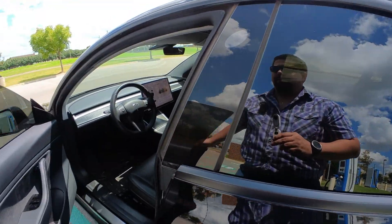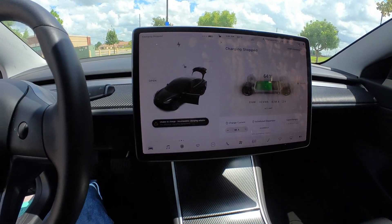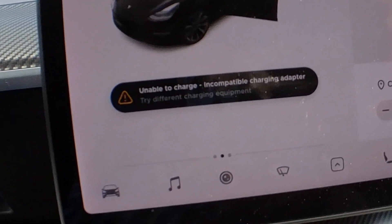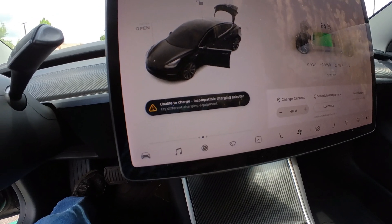Let's go inside and see what this error says in the car. I got the message: 'Unable to charge — incompatible charging adapter. Try using different charging equipment.' What we can see from this is that Tesla is definitely blocking this adapter. This was an active choice on Tesla's part — they took the time to put this message in the computer. If it was accidental there wouldn't be a pre-worded warning.